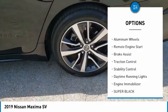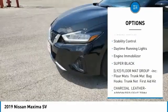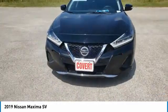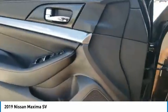blind spot monitor, heated mirrors, aluminum wheels, remote engine start, brake assist, traction control, stability control, daytime running lights, engine immobilizer.